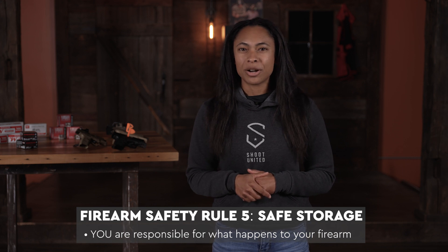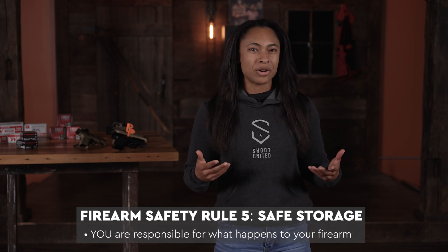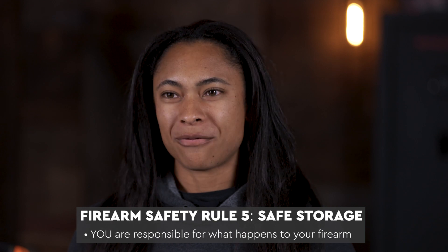I also have a bonus rule number five, which is safe storage. Because even if you are not around your firearm, you are still responsible for what happens to that firearm.